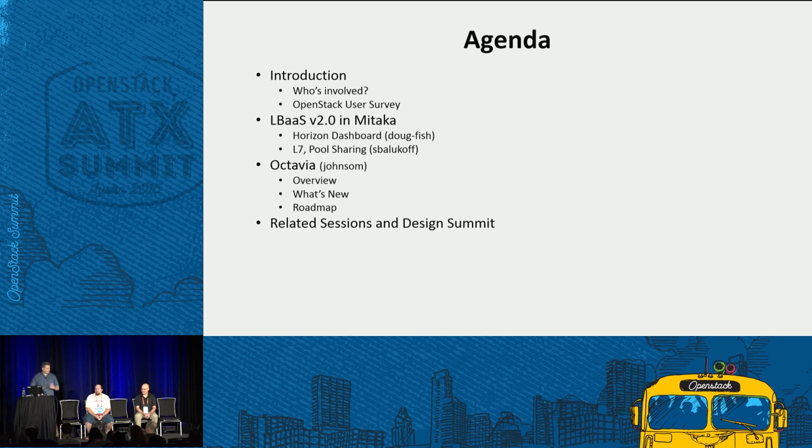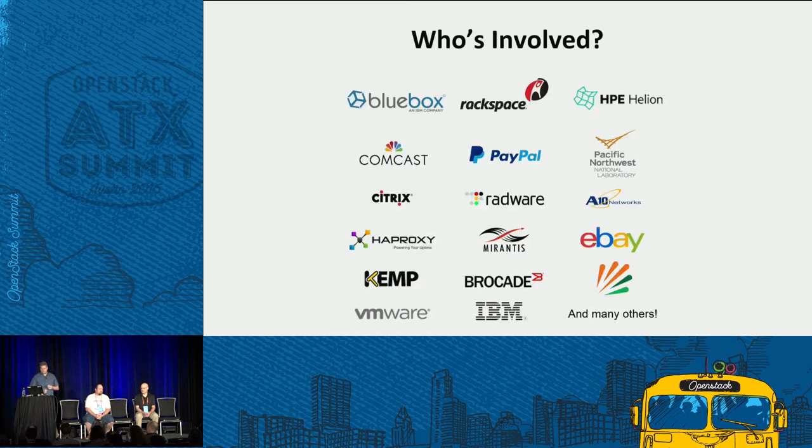Quick agenda: we're going to talk about who's involved in the recent OpenStack user survey. Then Doug will give an overview of the Horizon dashboard work for LBaaS V2. Stephen will talk about layer 7 rules and pool sharing. Then I'll come back and talk about what's new in Octavia and the roadmap. We'll open it up for questions and talk about the other summit sessions. We're really lucky — we have many companies involved and actively contributing to load balancing as a service and Octavia. We want to thank these companies for supporting the project.